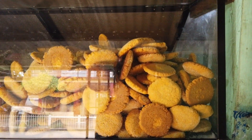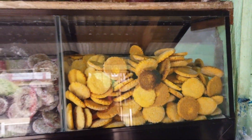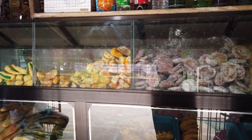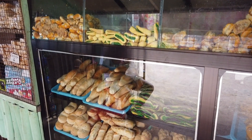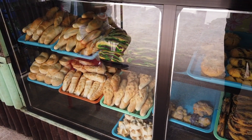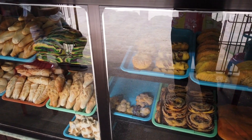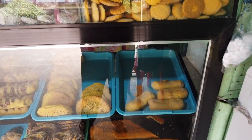This bakery serves as the barangay bake shop. What you're looking at here are the different Filipino-style breads. I'll be explaining the names and how much each one is priced. Let's start with the cookies.